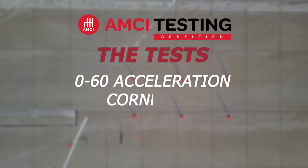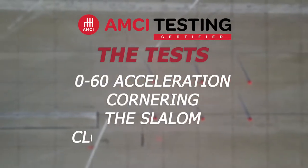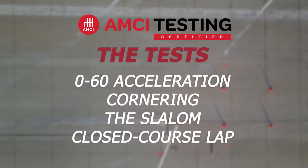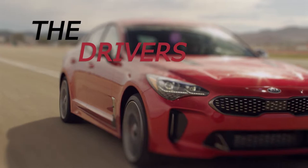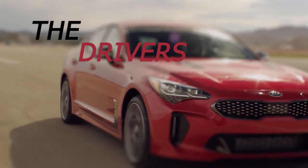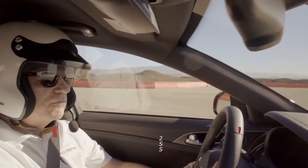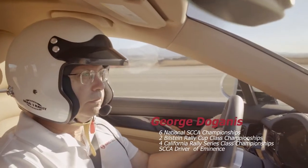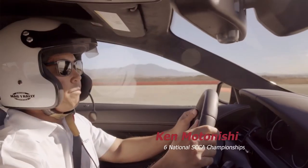0-60 acceleration, cornering, the slalom, and the closed course lap — four tests designed to reveal a car's true performance and character. These are the AMCI testing certified drivers that pushed these cars to their limits: Gary Thomason, George Dogenes, and Ken Motonishi.